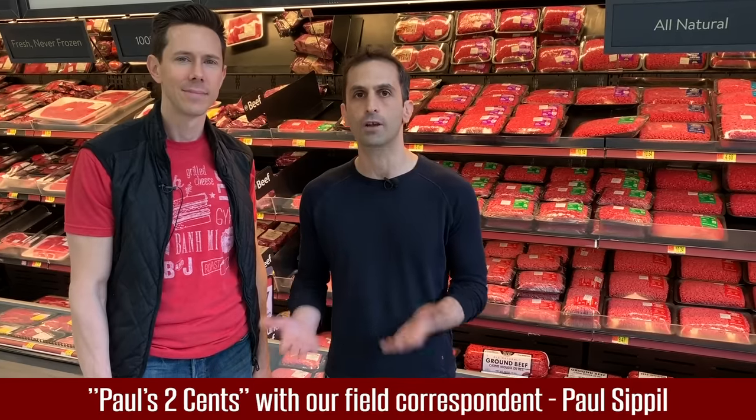This whole question of why should I pay more perfectly explains how we've lost that visceral connection we have with our food. What Joel Salatin talks about is this idea of moving, mobbing, and mowing.